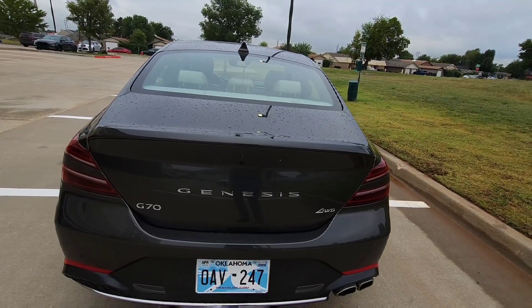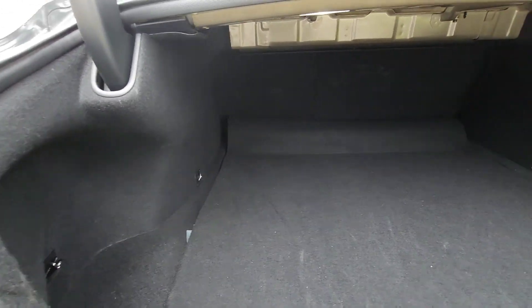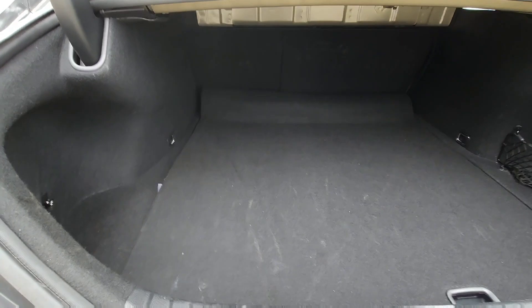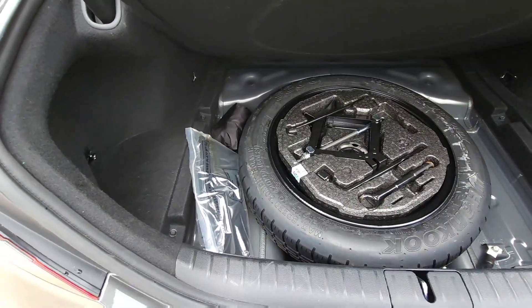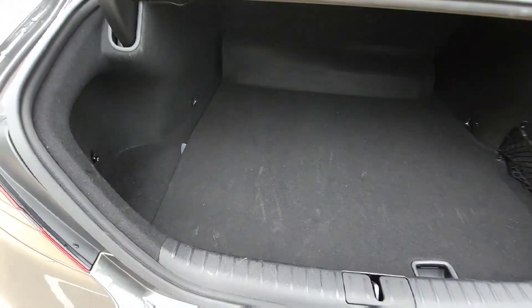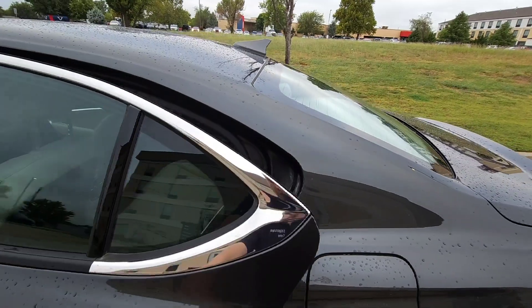Taking a look inside the trunk, you can fit about three or four carry-ons in here. It's a little bit elevated on the bottom because it looks like it provides almost a full-size spare tire, which takes up a little bit more of the trunk space.